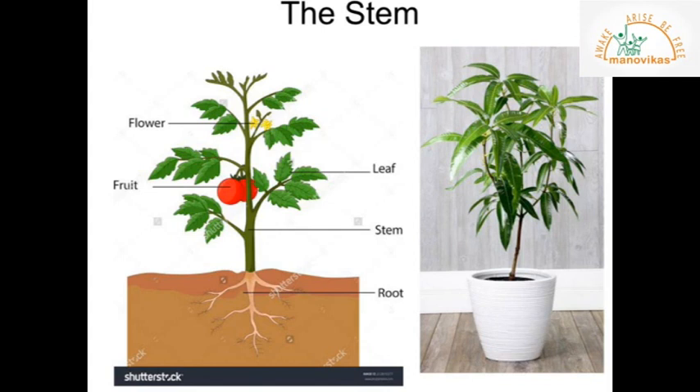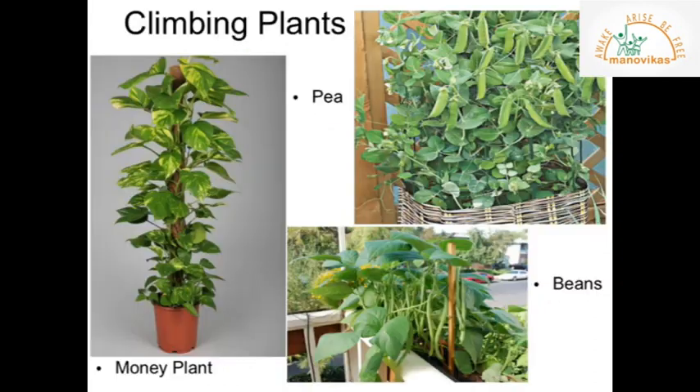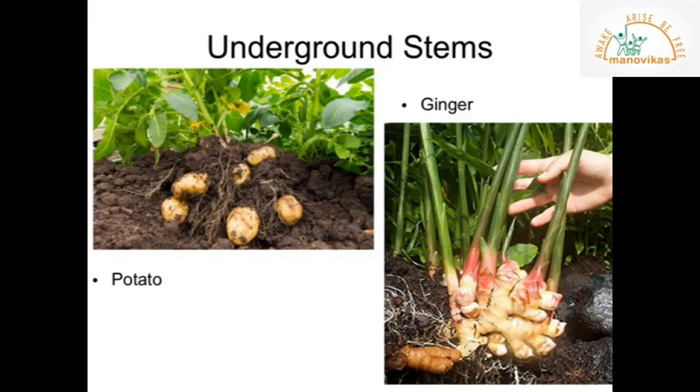Leaves, flowers, and fruits grow on the stem. Hard, thick, and strong stems are called trunks — trunks are found in mango, peepal, and banyan trees. Climbing plants like money plant, pea, and beans have weak stems and need support to grow. Potato and ginger are stems that grow below the ground, and hence they are called underground stems.